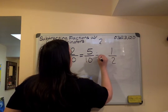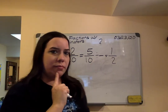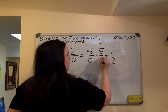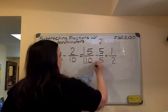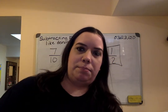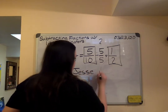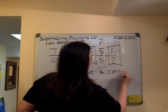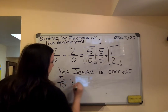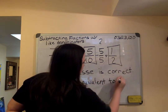What would he have to divide five and ten by to get one and two? Five is the correct answer. Cinco dividido por cinco es uno. Ten divided by five is two. So based on what we learned on equivalent fractions, Jesse is correct. Five tenths is equivalent to one half.